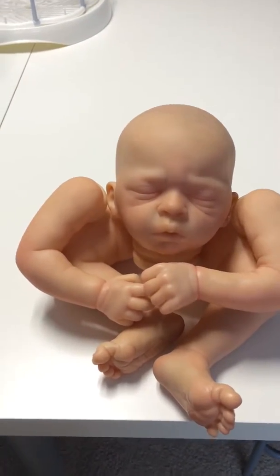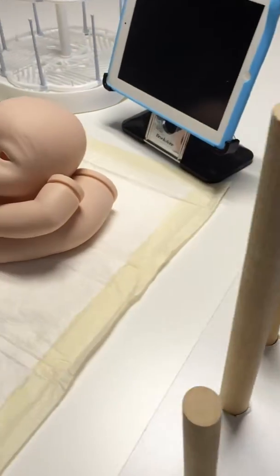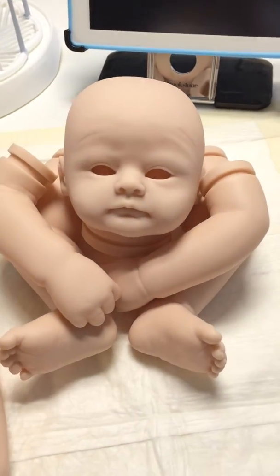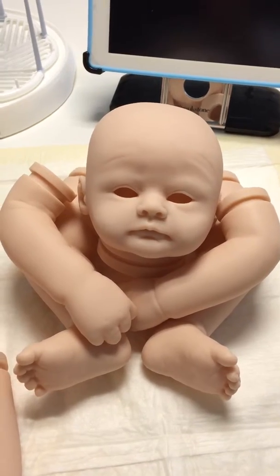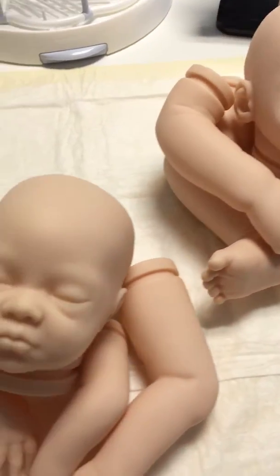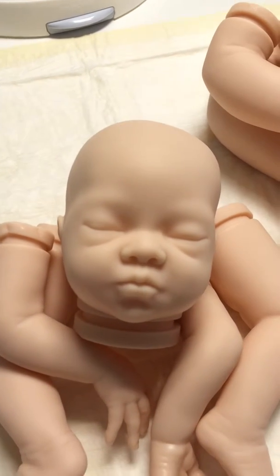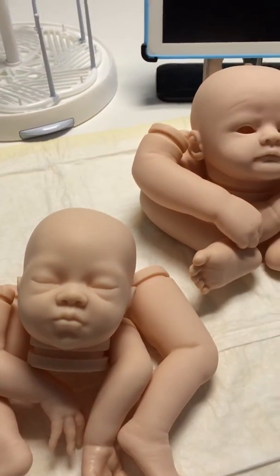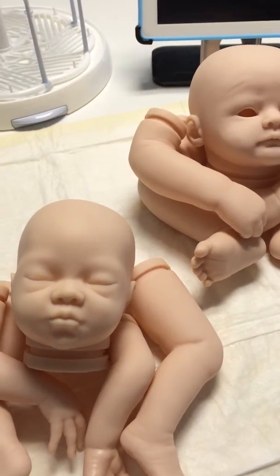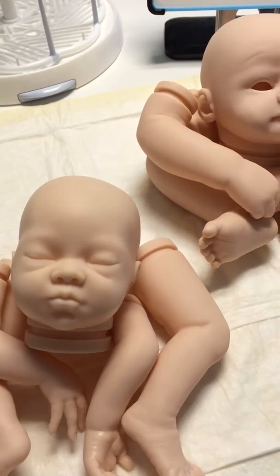I'm taking a small break on him because I'm starting on two new dolls. Eden is a custom doll that I'm doing and I need to get her started and finished. And Lexi is the free giveaway baby, so I want to get her started too. When I get Lexi and Eden back up to Owen's coloring, then I'll start on him again.